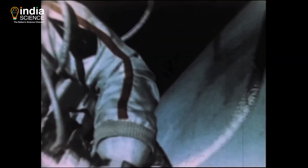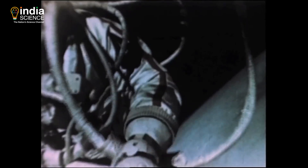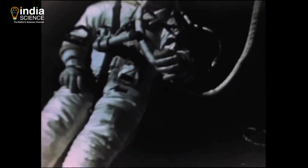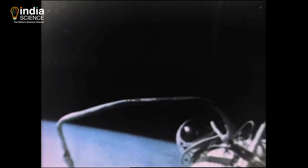So this one time, in the first ever spacewalk humanity had ever witnessed — and let me tell you, it was not an easy peasy thing at all — the astronaut Alexei Leonov had a near-death experience. As soon as he left the spacecraft, his space suit began to swell and its fabric began to stiffen. His hands slipped out of his gloves and his feet came out of his boots. Moreover, the earth's shadow was not too far now, and he realized that within five minutes, he'd be surrounded by total darkness.